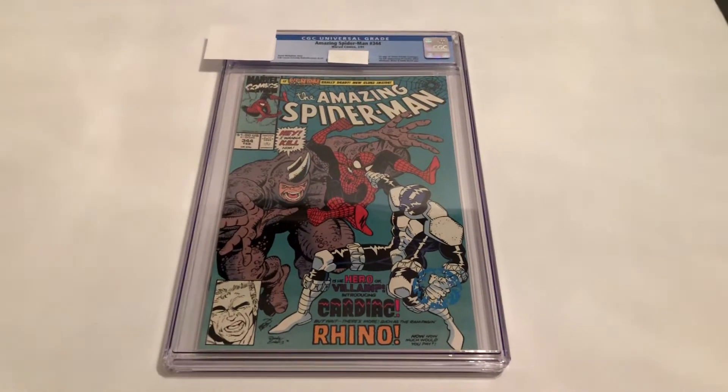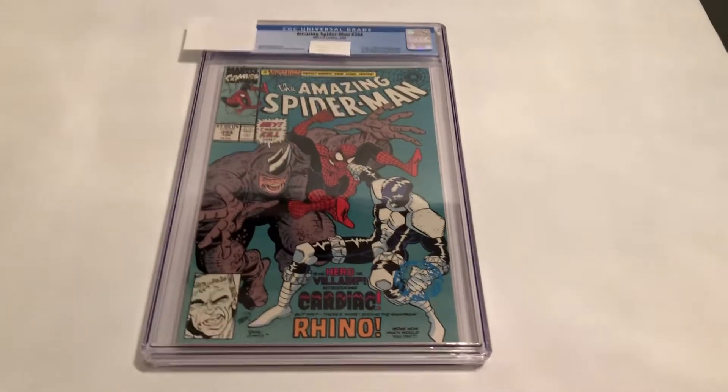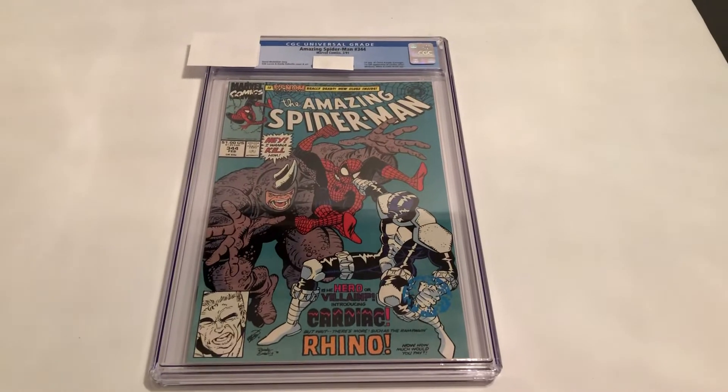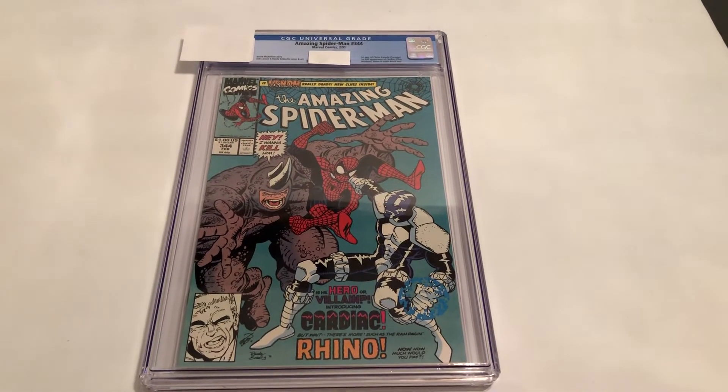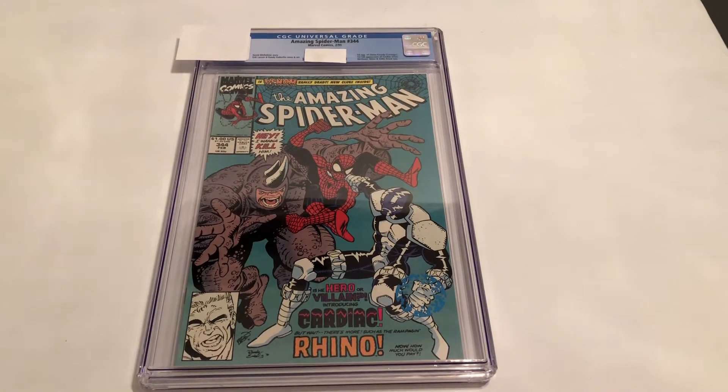Hello, my name is Johnny. Welcome to another Marvel Character Talk video. Another cool CGC Marvel comic — this one from the early 90s, an Amazing Spider-Man issue.